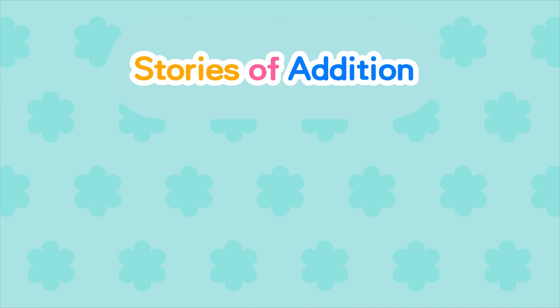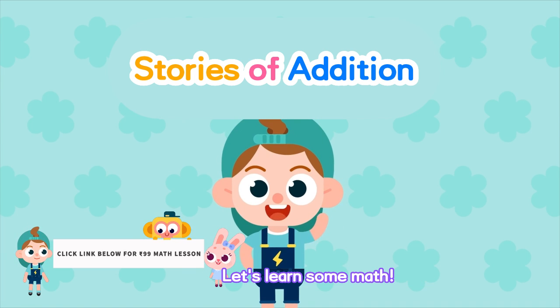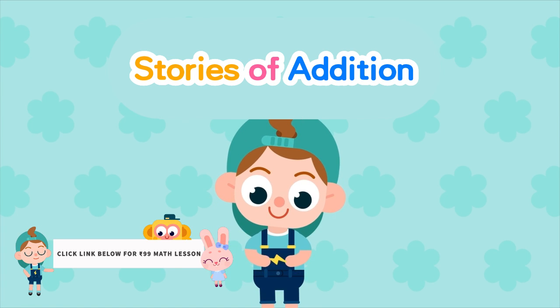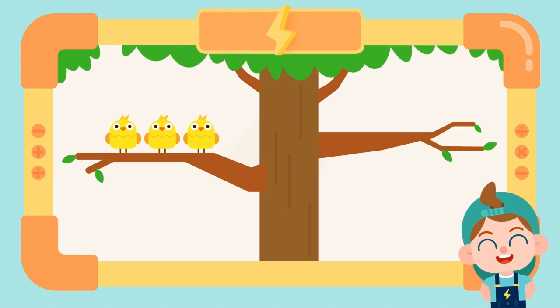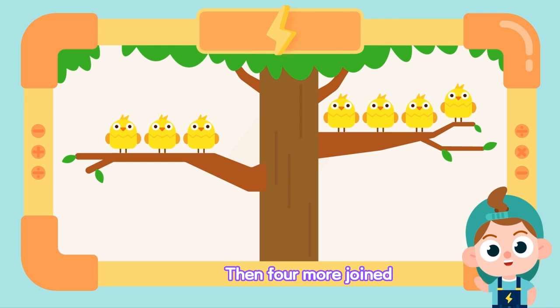Stories of addition. Hi, I'm Thundi from Creda class. Let's learn some math. Three little birds were in the tree, then four more joined.